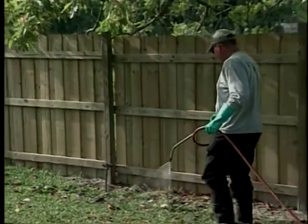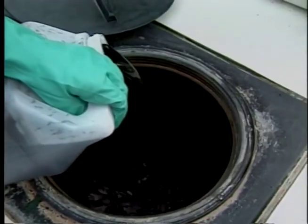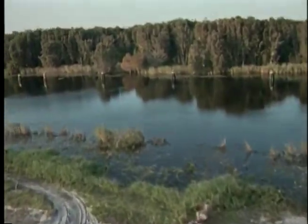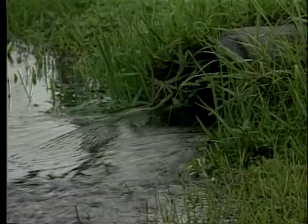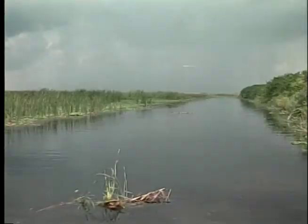It looks innocent enough — a homeowner fertilizing the lawn. But fertilizer and the other chemicals we put on our lawns and plants pose a major threat to Florida's environment. After years of improper and overuse, the chemicals have run off into our canals and streams where they are easily carried into the Everglades.